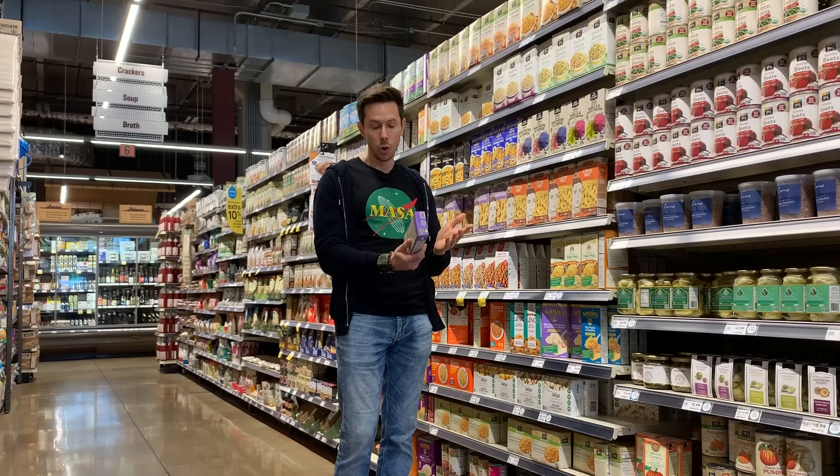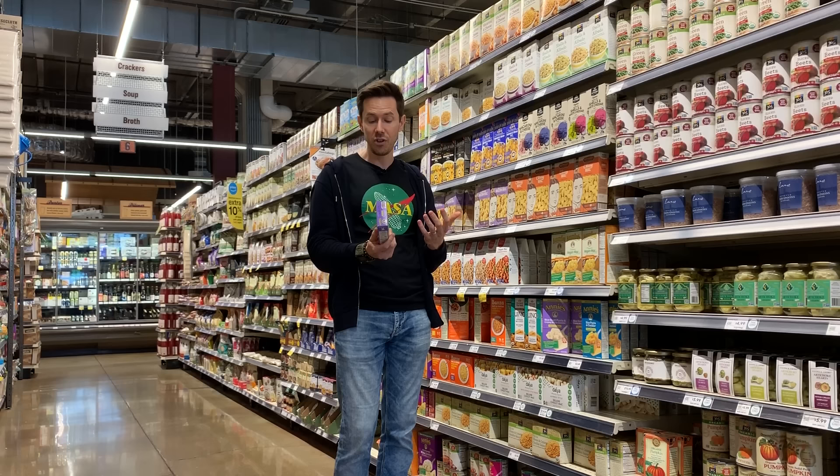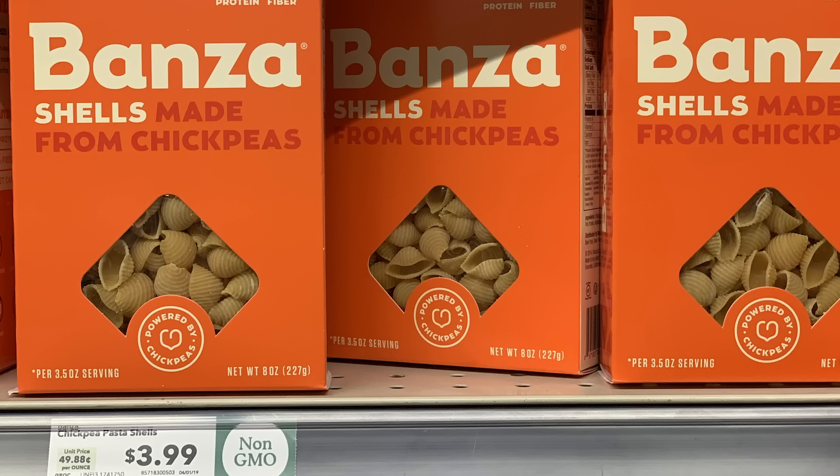Annie's — it says rice shell pasta, and it's white rice followed by brown rice, so the cheaper white rice comes first. The cheese mix and dried cheese are actually pretty good, but we can do better. There's a brand here called Banza, made with chickpea pasta.